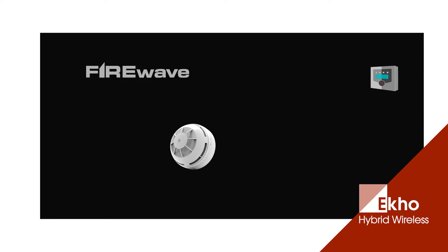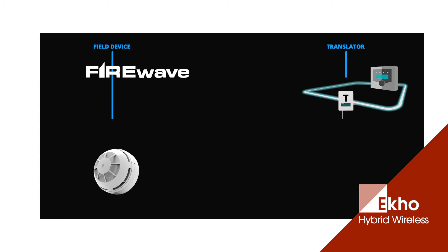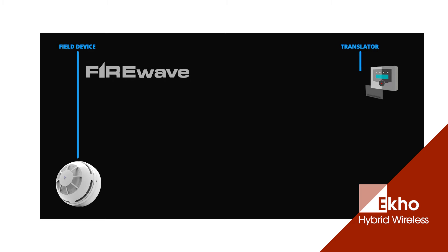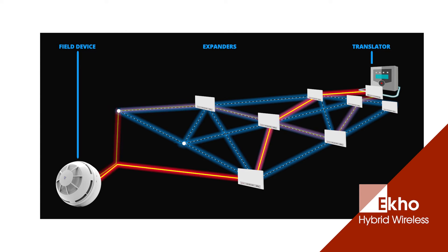In a typical Fire Wave system, each wireless device has been pre-programmed to communicate directly with a translator or a specific expander, determined by the system design based on signal strengths identified on the site survey. But the ECHO system creates a mesh of interconnecting links between all expanders, so if a field device loses its connection it can automatically tune in to the next strongest signal from another expander, constantly determining the best path back to the translator.